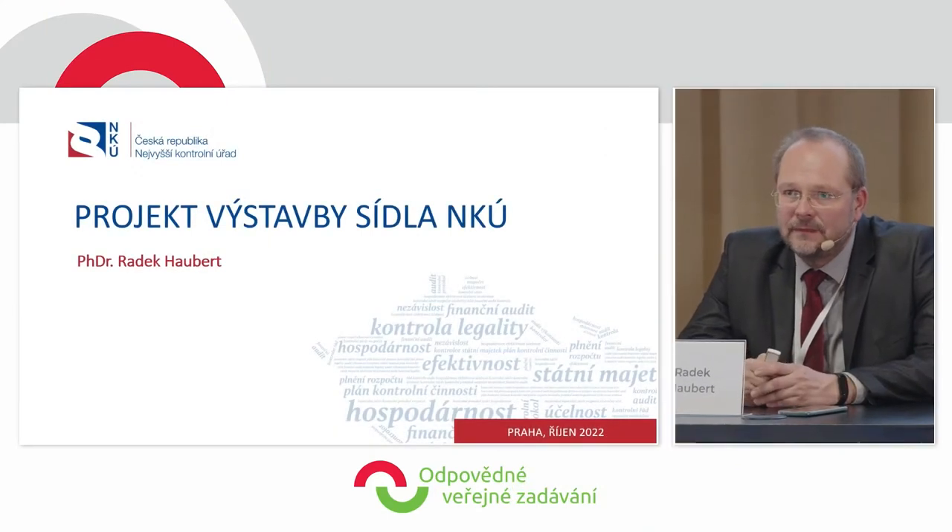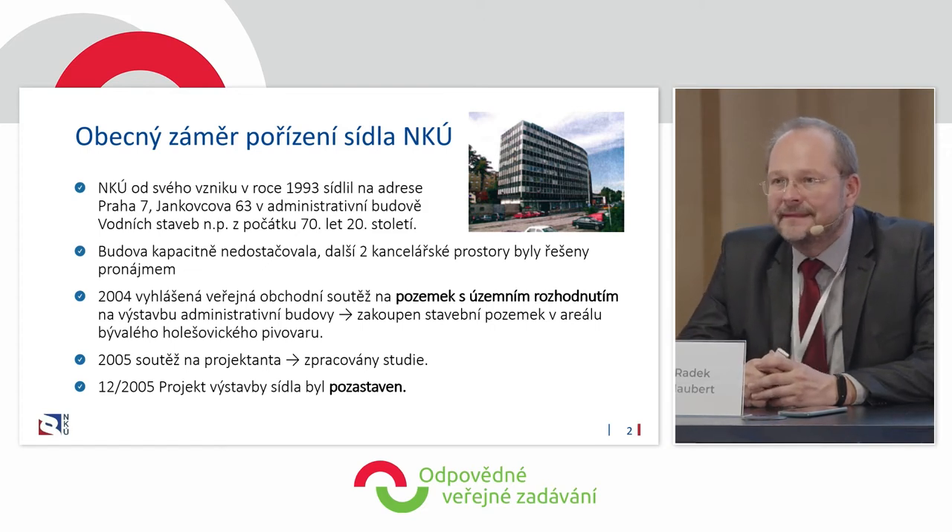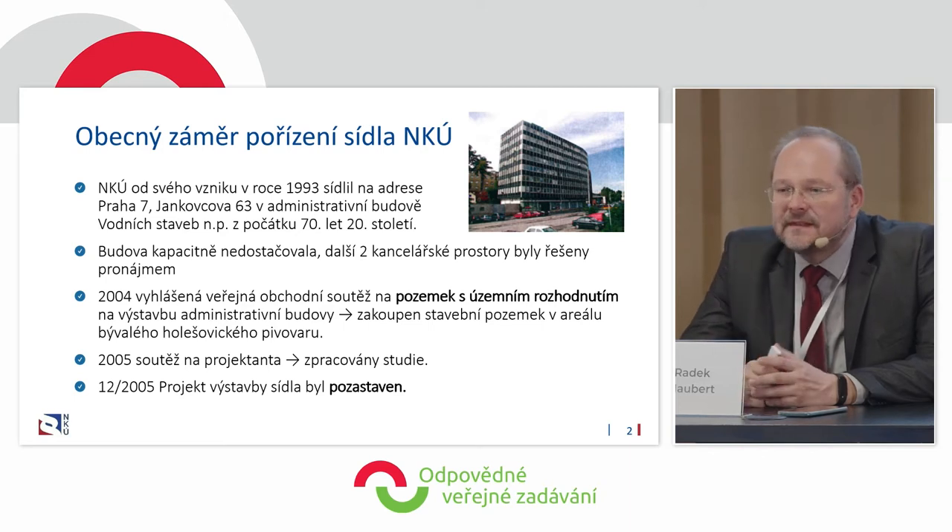Thank you for the introduction. I'd like to present to you the construction of our seat, our headquarters. The general project has been there since 1993. Our predecessors wanted to do this already in the 1930s, but when the building was completed, it was stolen first by Hitler and then by the Ministry of the Interior.